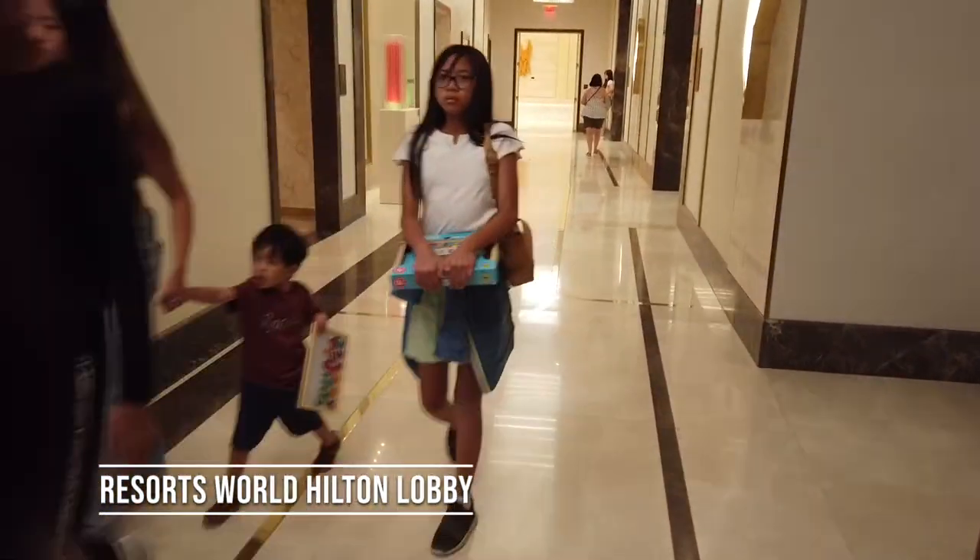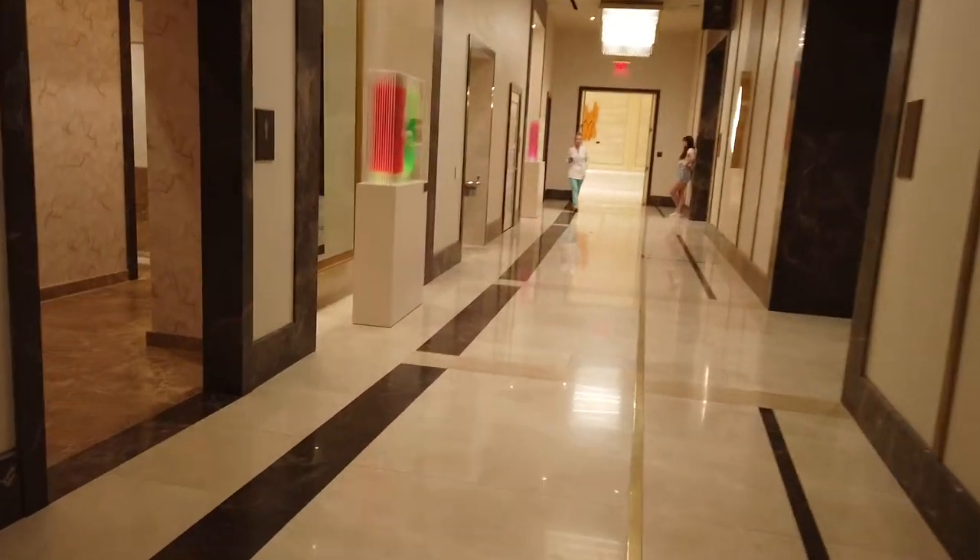We're going to floor 31. Ready? Yep, thank you sir.